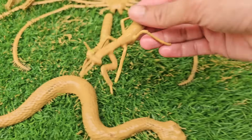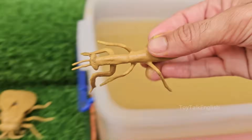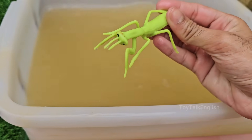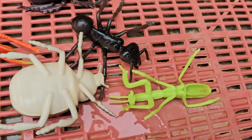Mantises have binocular vision and can see in 3D — rare for insects. They can turn their heads 180 degrees, giving them excellent awareness of their surroundings. Mantises live in warm environments around the world. Their body shape and color often help them blend into leaves, flowers, or bark, making them expert camouflagers.